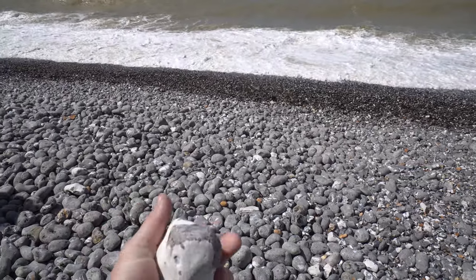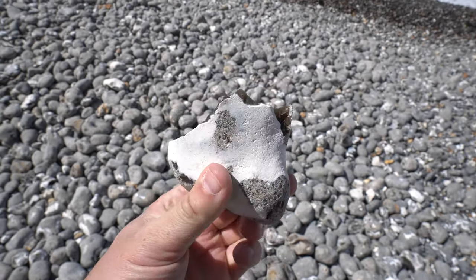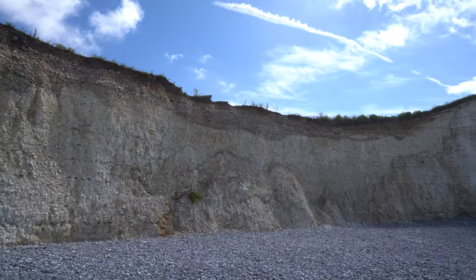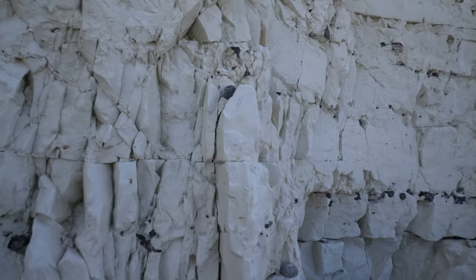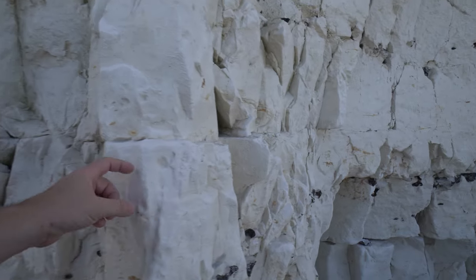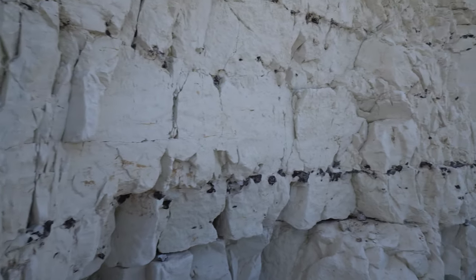Look at this one — I'll give you the close-up. This is all — it just looks like a salt lick. It comes right off. So the erosion must be fairly rapid here.